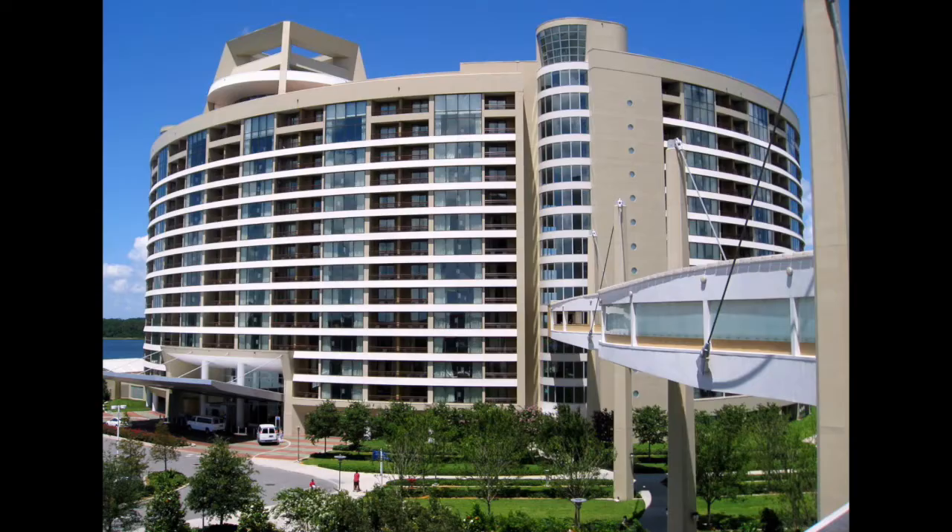From our experience booking DVC resorts outside our home resort, we would probably buy into Bay Lake Tower. We had a long discussion between Grand Floridian and Bay Lake, because those are the two we'd really decide between. Although we love Copper Creek and would buy into it in a second, we found Copper Creek easy to book, so there's no real perk to buying it. Copper Creek was definitely up there — I'd pretty much put it on par with the Grand Floridian.